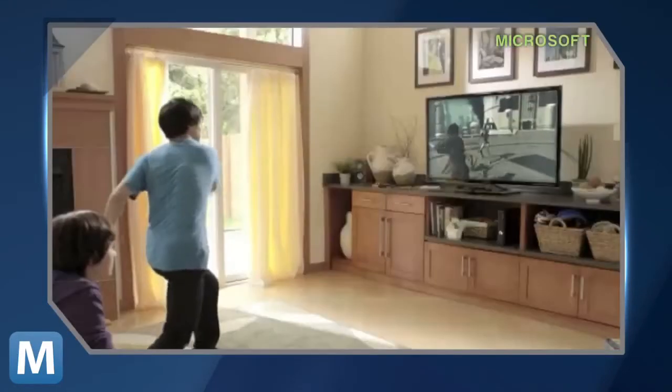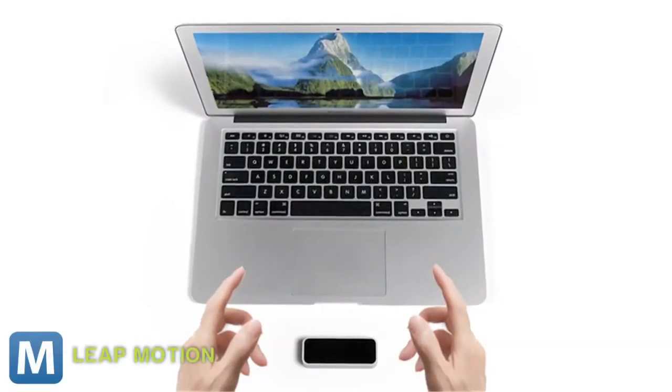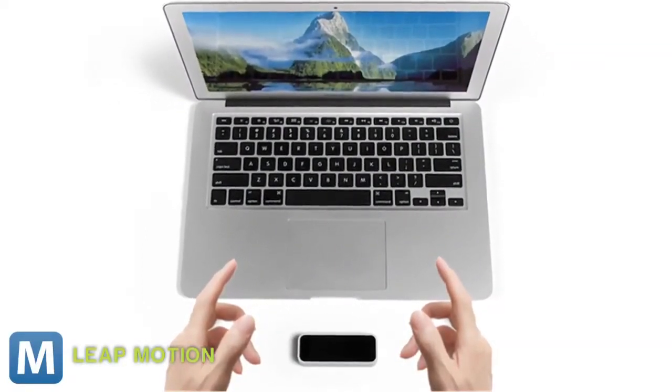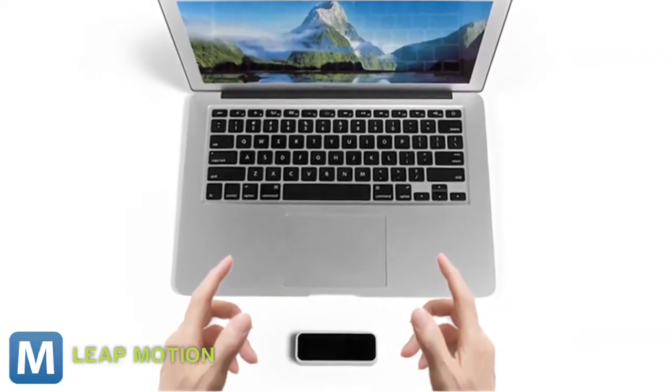That's 100 times more precise than Kinect. Leap Motion's little box looks like something designed in Cupertino — a bunch of wireless sensors and cameras that sits on the desk in front of your computer. It tracks a ton of points along your hand, and it's smart enough to differentiate between your fingers and something you might be holding. So it can track a stylus or a chopstick or whatever else you put in front of the sensor.